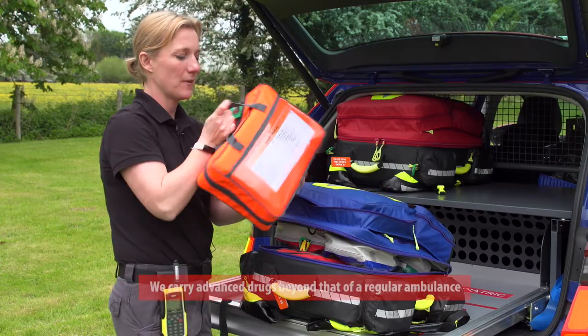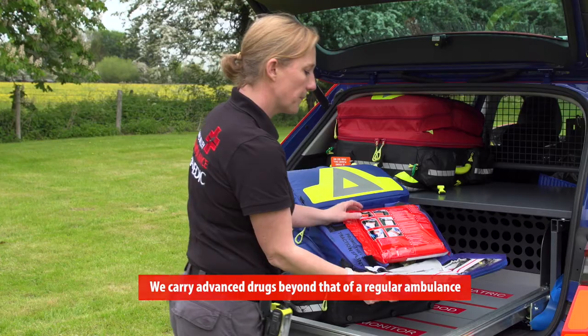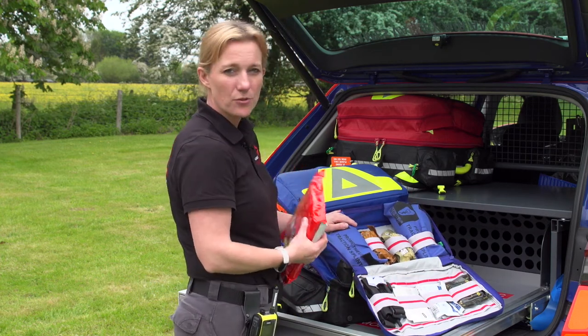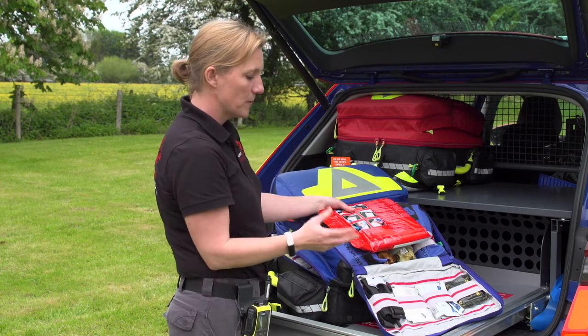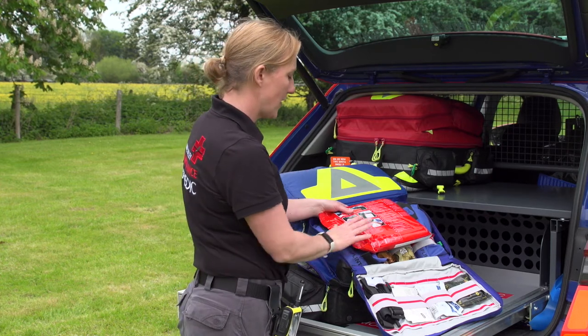In the top, we carry our drugs, and this is our most frequently used drugs bag. This is our major trauma pouch or our major hemorrhage control pouch. We know that if we're turning up to an incident that is quite an obvious major trauma, this is a bag that we definitely want to have.